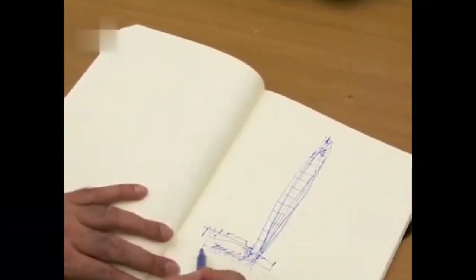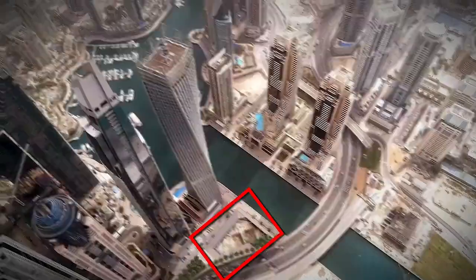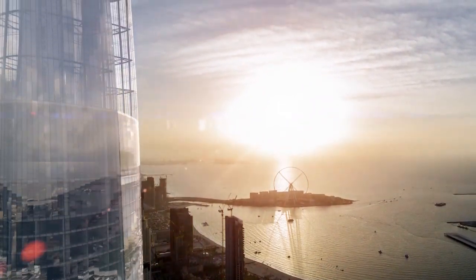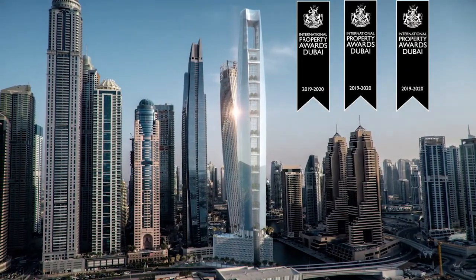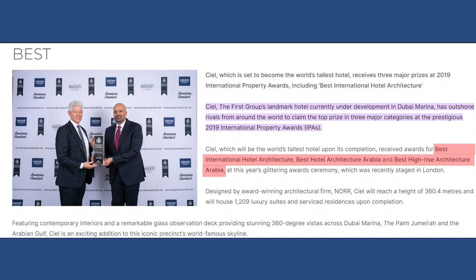Jahn was tasked with designing the skyscraper on a triangular plot of land at Dubai Marina, which has an area of just 2,500 square meters — small for a building of that height. The curved forms of the glass and metal building are meant to gently reflect in the setting sun, while the design scheme emphasizes the verticality of the tower as a response to vertical living. The design won three prizes at the International Property Awards in December 2019 for Best International Hotel Architecture, Best Hotel Architecture Arabia, and Best High-Rise Architecture Arabia.